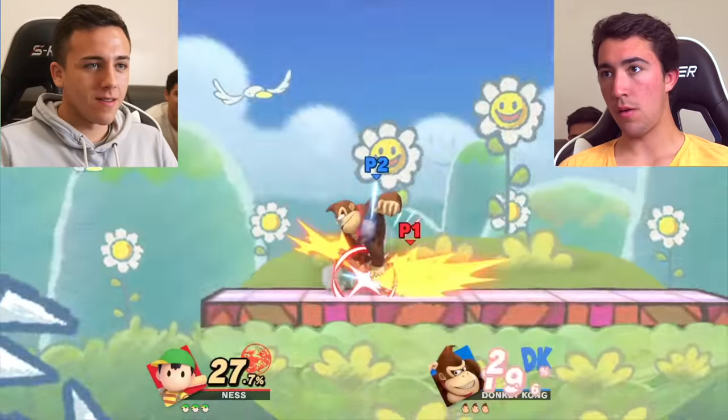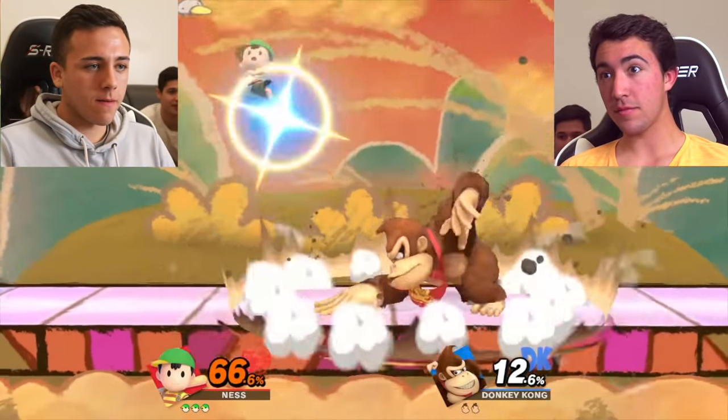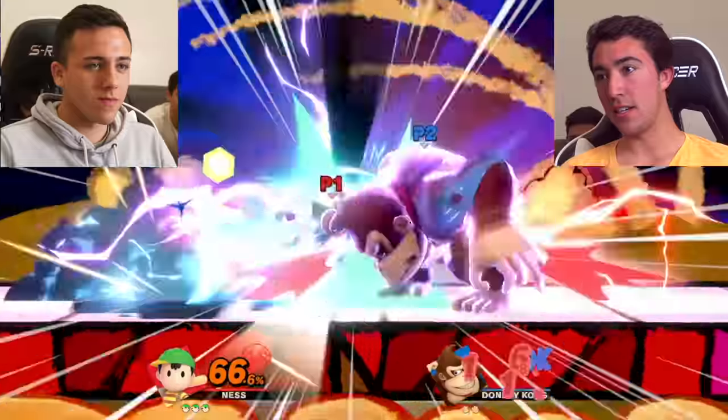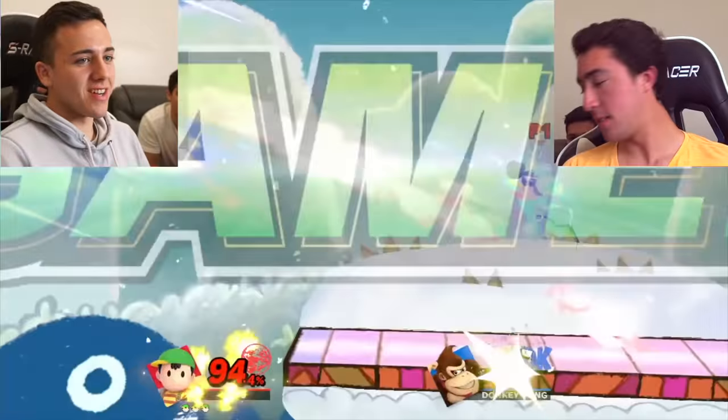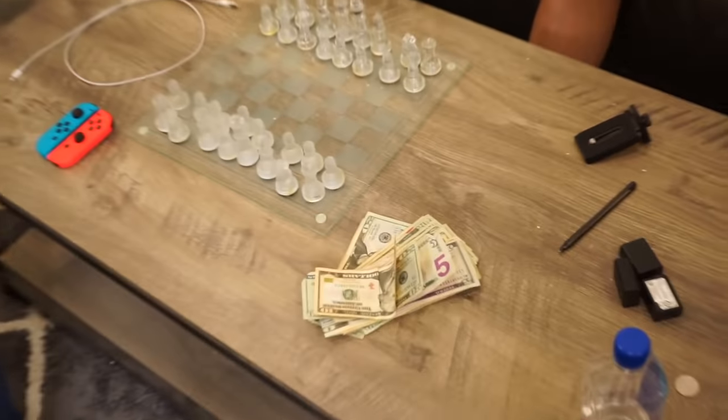Sody fights but loses quickly. With that defeat, the last contestant is eliminated. Sody walks away in defeat, and the host offers some pity money for the group to divide amongst themselves.